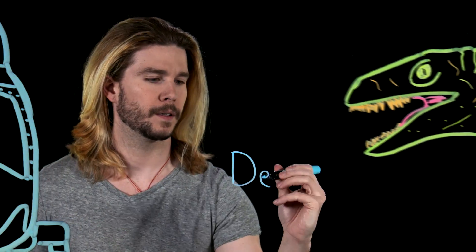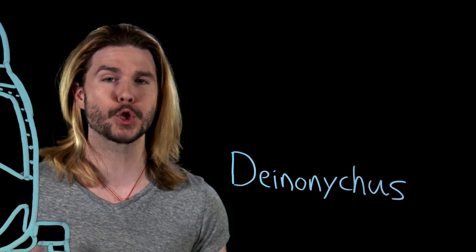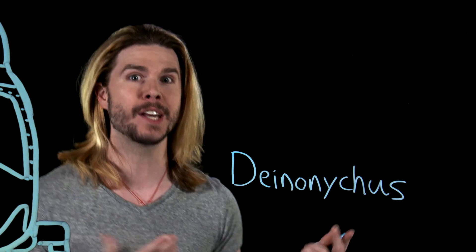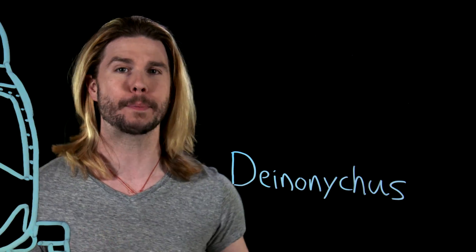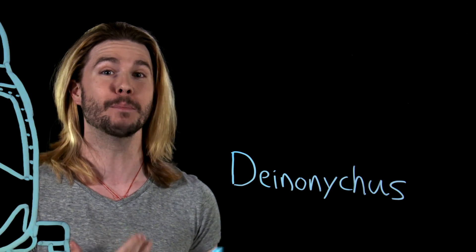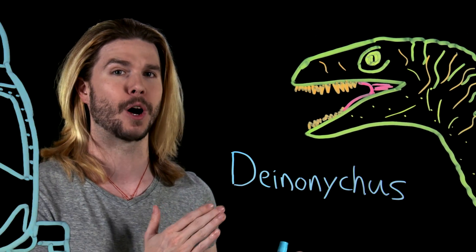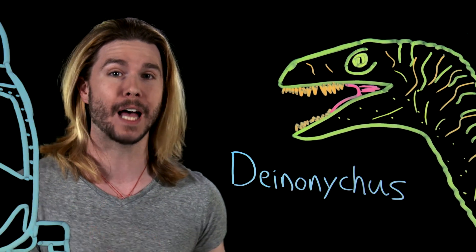First things first, though — the biggest difference between pop culture raptors and the real thing is that real Velociraptors looked nothing like this. The most famous version of the Velociraptor, obviously the version in Jurassic Park, wasn't based on the true animal. It was based on Deinonychus, another dinosaur. When Michael Crichton was writing the novels, he used this animal for the description, but used the name Velociraptor because it sounded cooler, and the movies continued in that tradition. These animals were human-sized and they did have big, scary claws, but they were not Velociraptors.